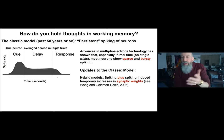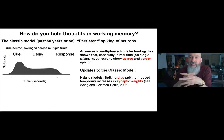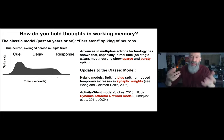This led to updates to the classic model. One of the first was from Goldman-Rakic herself, who in one of her last papers showed that spiking in the prefrontal cortex induces temporary synaptic weight changes between neurons using calcium dynamics lasting under one second — proposing that working memory is actually a combination of spiking activity and the synaptic weight changes induced by that spiking. There's also Mark Stokes's activity-silent model and Michael Lundqvist's dynamic attractor network model, which also brings in oscillatory dynamics.